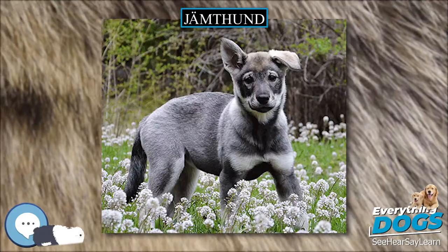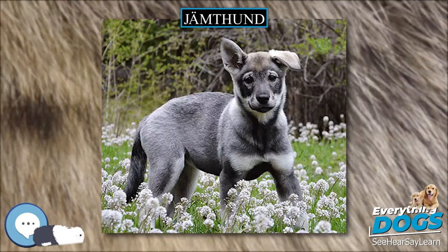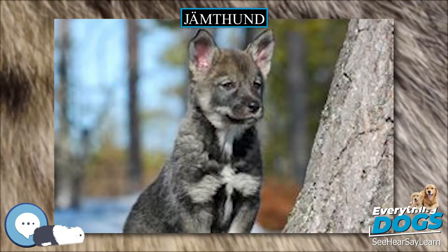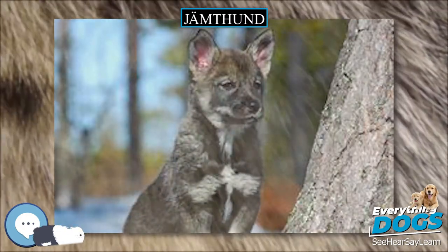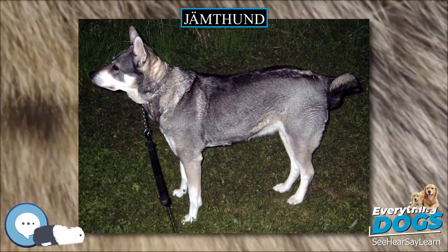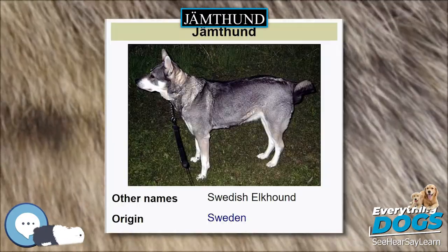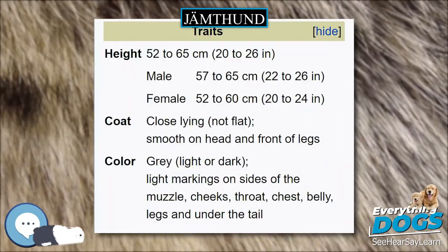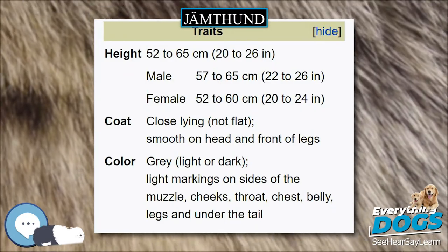Although calm and affectionate with its family, the Swedish Elkhound can be dominant with other dogs and has a strong prey drive. A truly all-around canine, it can go from a hunting trip back to the family hearth with great aplomb. It takes things in stride and does not get ruffled easily, making it a steady partner in the field or at home. The Swedish Elkhound is a happy learner who loves to please its owner.